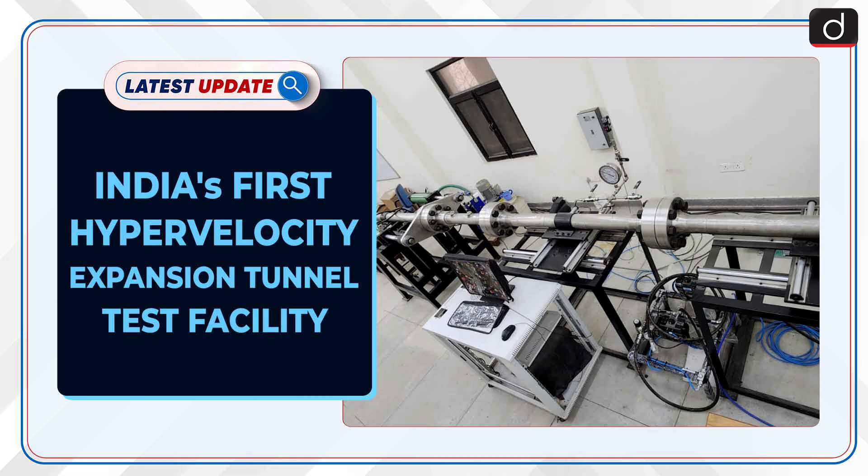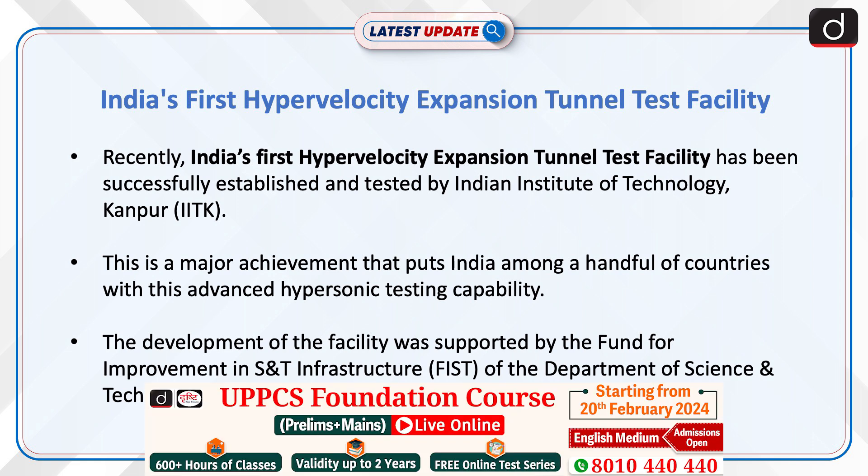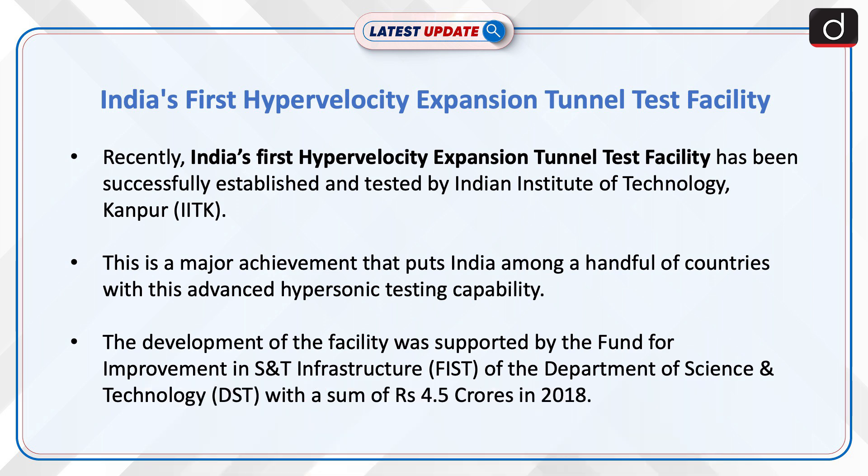Welcome to the latest update program. The topic of discussion is India's first hypervelocity expansion tunnel test facility. Recently, India's first hypervelocity expansion tunnel test facility has been successfully established and tested by Indian Institute of Technology, Kanpur. This is a major achievement that puts India among a handful of countries with this advanced hypersonic testing capability.